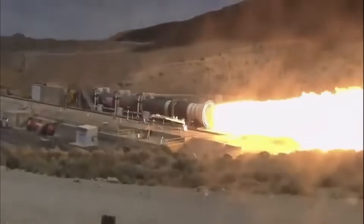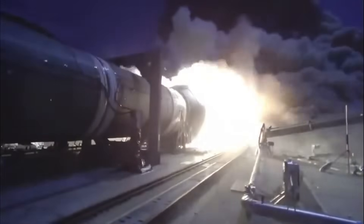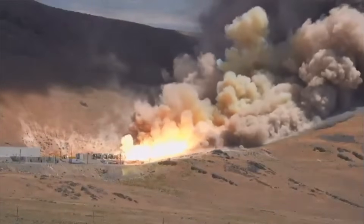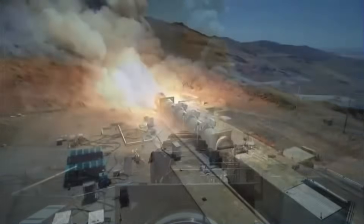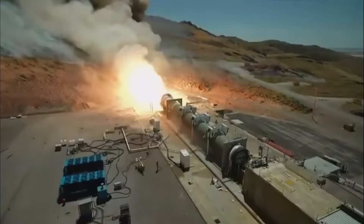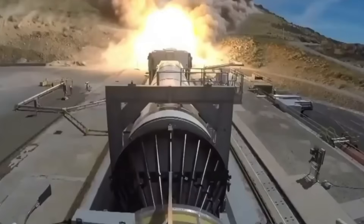But then, something went wrong. Flames burst out from the top section of the nozzle. Then, a few seconds later, a large blast of fire and debris shot outward. The entire nozzle violently detached from the motor. Engineers on site reacted with shock, but the test kept running. Incredibly, the 156-foot booster continued firing for the full two-minute duration, producing more than four million pounds of thrust, even with the nozzle missing.